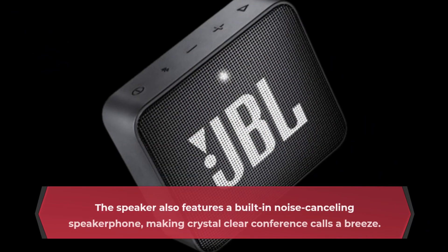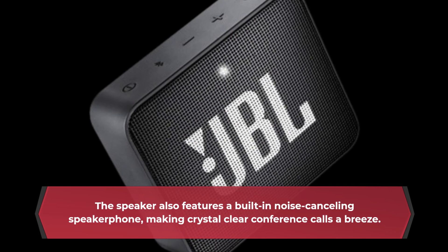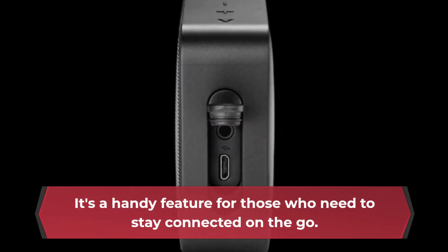The speaker also features a built-in noise-canceling speakerphone, making crystal clear conference calls a breeze. It's a handy feature for those who need to stay connected on the go.